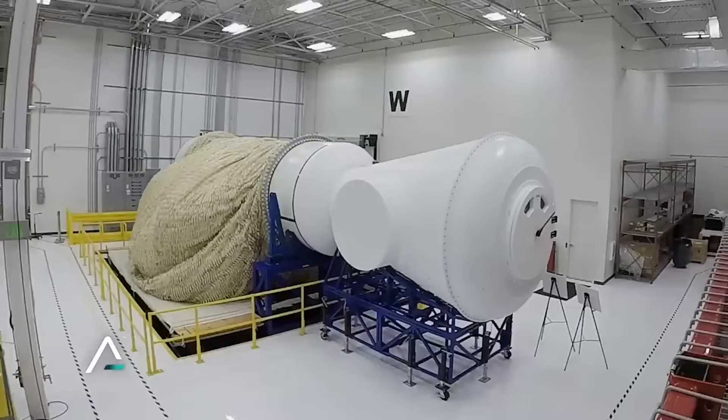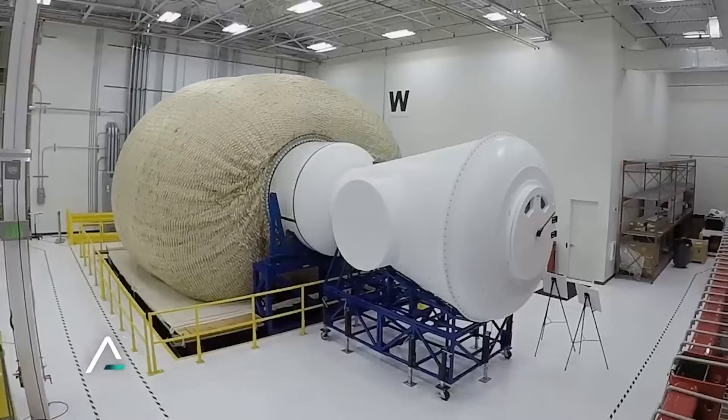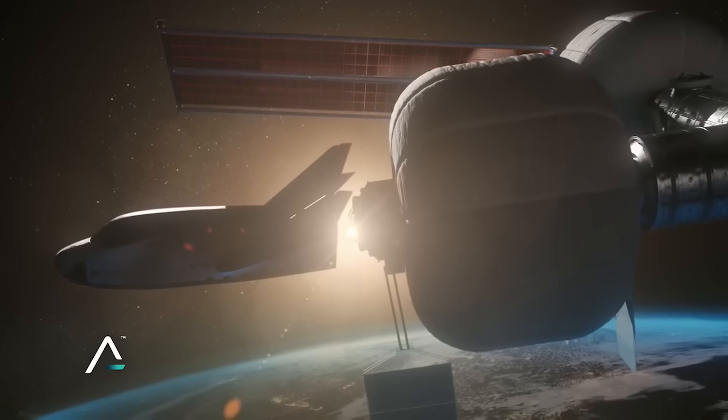For years now, Sierra Space has been working on inflatable space habitats. The future goal is to launch these modules and then inflate them once in orbit, effectively launching massive space station segments in a single mission and avoiding the issue of fairing size limitations.